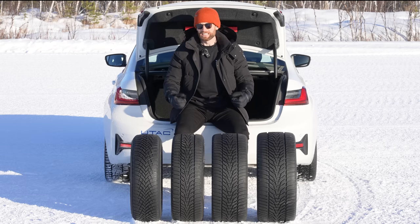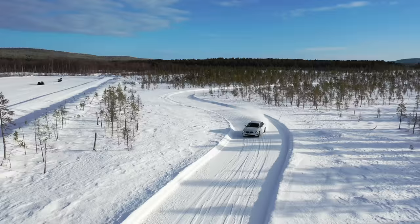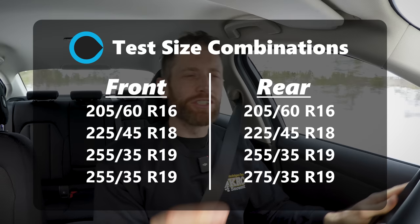Let's get on with the testing. For snow handling I started with the smallest and ran to the biggest, then looped back around to the smallest for verification. So that means I started with the 205 on the 16-inch wheel, moved to the 225 on the 18-inch wheel, then moved to the 255 on a 19-inch wheel, and then I put the 275 just on the rear. We couldn't fit 275 all the way around sadly, but it will give us some interesting data points especially during the traction test.